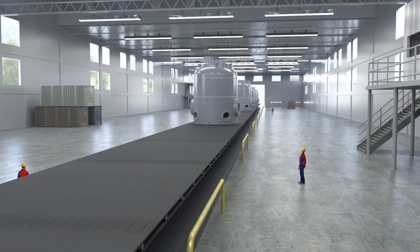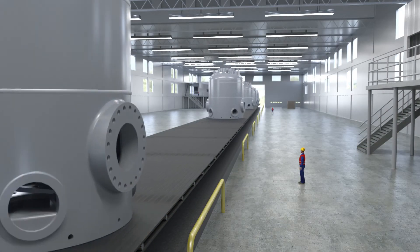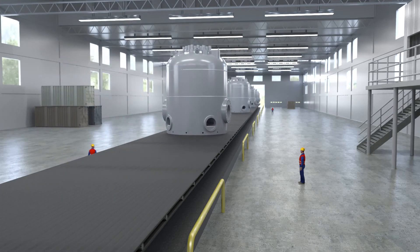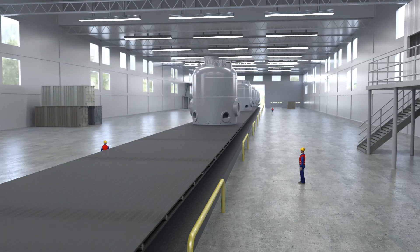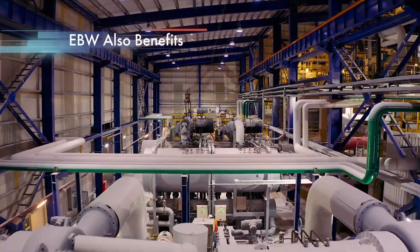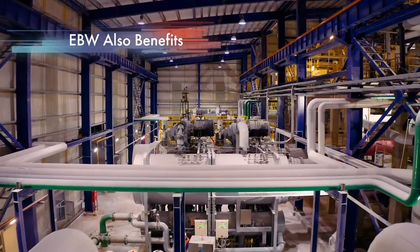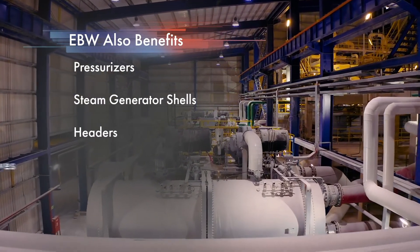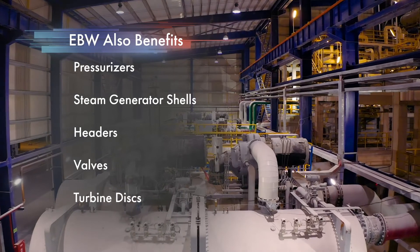Electron beam welding is one of many game-changing innovations we are investigating to address the most urgent challenges facing the sustainability of nuclear power generation. Other major thick section components can also benefit from reduced assembly times, including pressurizers, steam generator shells, headers, valves, turbine discs, etc.